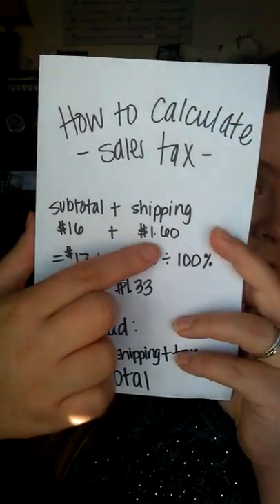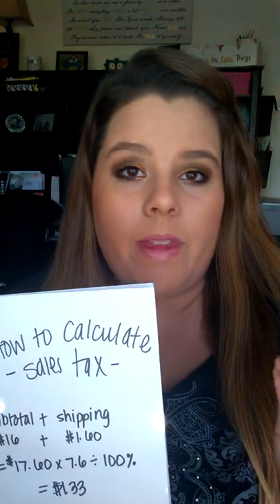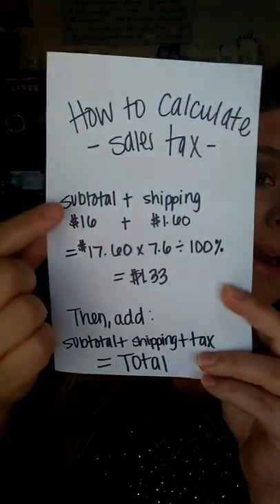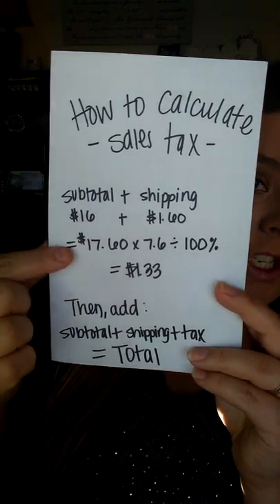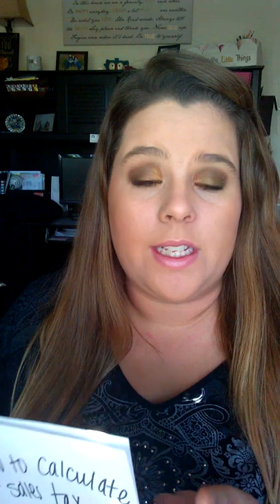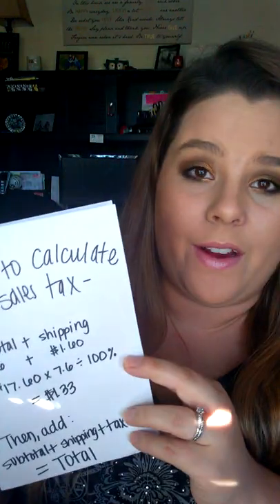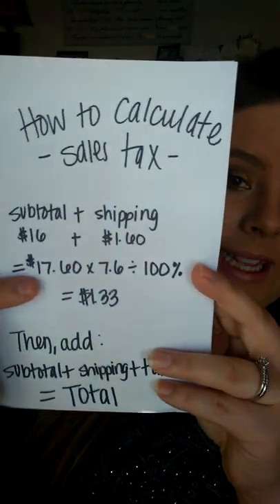So the way that I have calculated this: I've taken the subtotal of $16 and added it to my shipping costs. In Missouri, tax is on shipping, so shipping is taxed. So I'm going to add my subtotal to my shipping, which is $17.60. This is the way that I do it — if you prefer to work in decimals, feel free. I'm not good with decimals at all, I'm not even good with math, but I can figure this out, so you can too. I take that $17.60 — that's the subtotal plus shipping — and I times it by 7.6, which is my tax percentage, and divide that by 100.